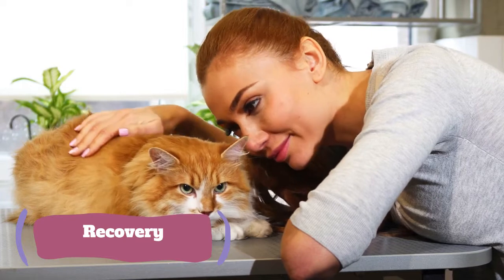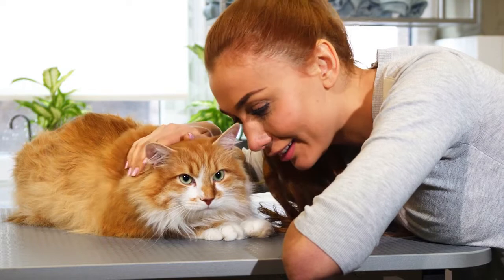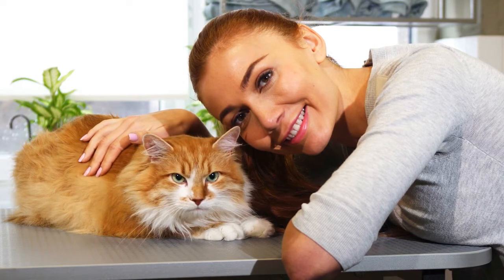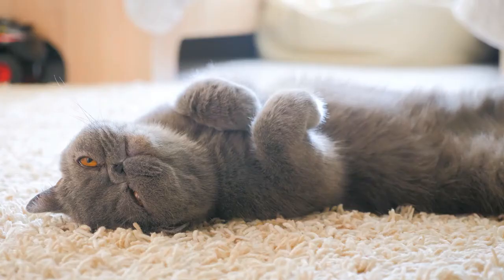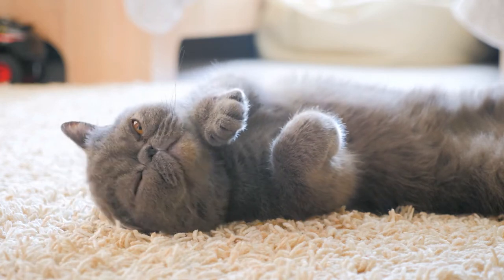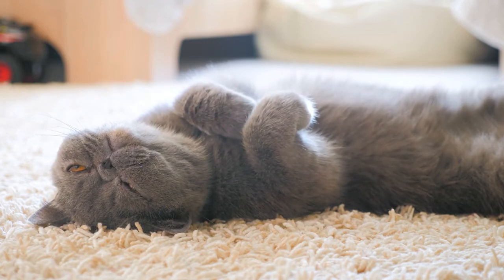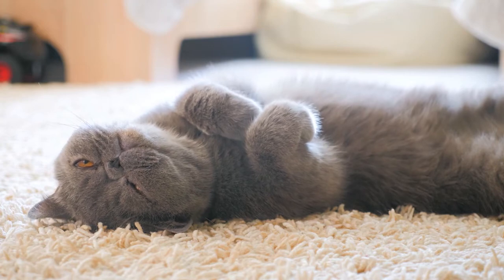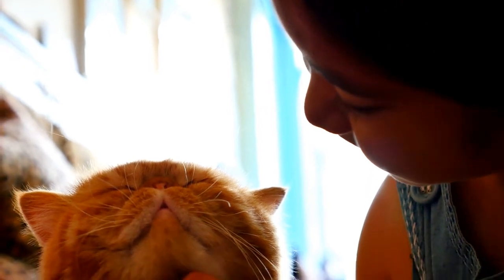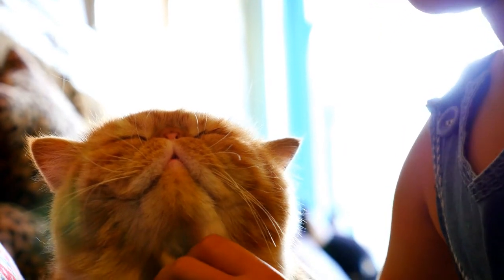Recovery of stomach and intestinal ulcers in cats. Depending upon how critical your cat's condition was at the time of diagnosis, your cat may need to stay at the veterinary hospital overnight or for several days for hydration, observation, and treatment. Your cat's prognosis is dependent upon the underlying cause of the ulcers. The prognosis is usually not very good for cats that have developed ulcers due to cancer or kidney failure. However, cats that have developed ulcers because of bacterial infections, gastrointestinal parasites, or nonsteroidal anti-inflammatory drugs usually have a positive prognosis after six to eight weeks of treatment. Your veterinarian may perform periodic endoscopies to measure your cat's progress.